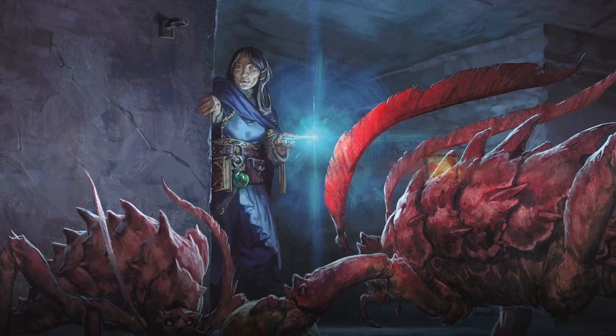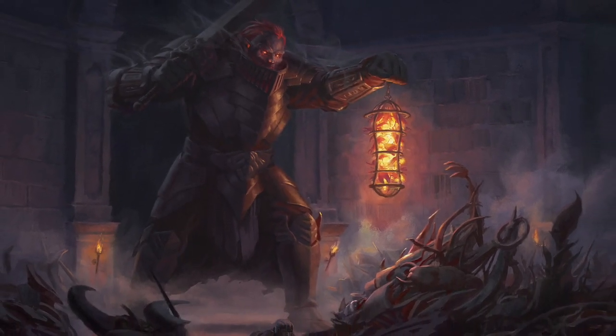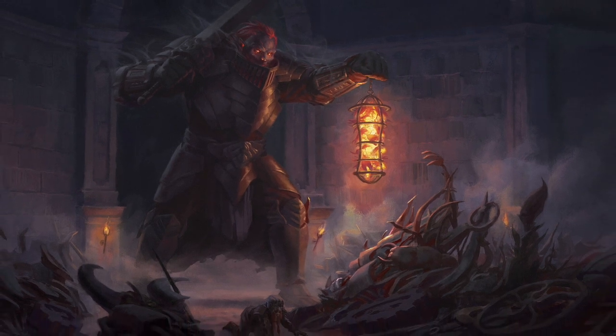Please keep in mind that, unfortunately, 5e does not directly credit the artists on the page, so I might not be able to say who the artists are for a number of these pieces.